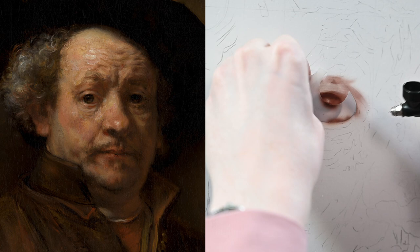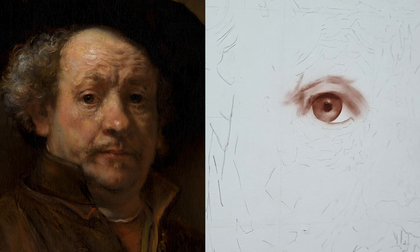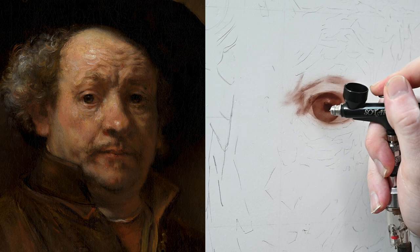Then I'm going back to the airbrush freehand to paint in the whites of the eye. For the majority of this portrait, I'm going to be only using this one flesh tone mixture. The reason for that is because it's going to allow me to focus a lot more on the values — the darks and lights in this painting — rather than the colors.